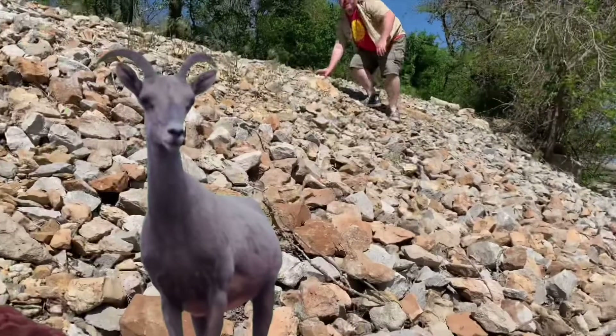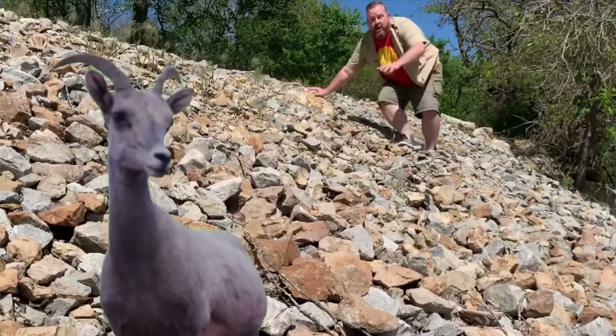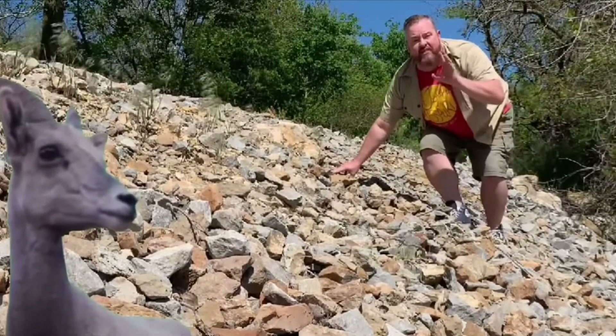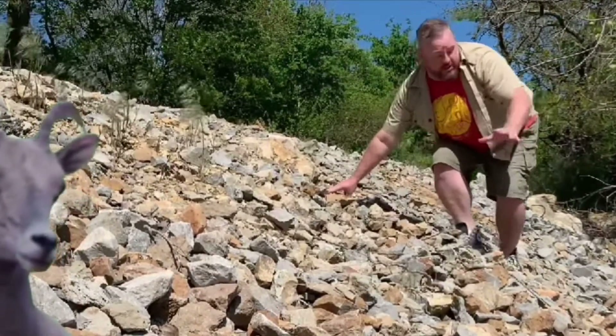Oh look, it's a herd of wildebeest, but that's not what we're after today — let's keep going. Now the key to any successful adventure is to be aware of your surroundings. The habitat for this particular summer reading program can be found at the four St. Joseph Public Library locations: the Carnegie Library, the Downtown Library, the East Hills Library, and the Washington Park Library.